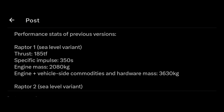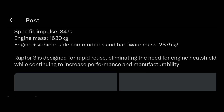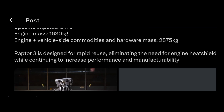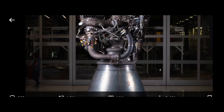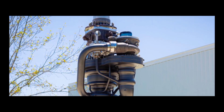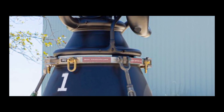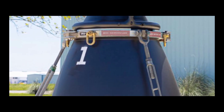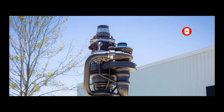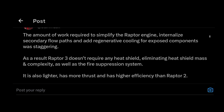SpaceX is showing the performance stats of the Raptor engine and I am just amazed. Raptor version 3 looks so simple, yet it is technically by far the most advanced engine on the face of the planet. Just look at version 1, then version 2, then version 3 — it doesn't make any sense. How can you make a full-flow staged combustion engine cycle this simple? It just isn't feasible, but SpaceX is going places.